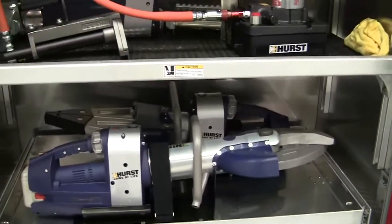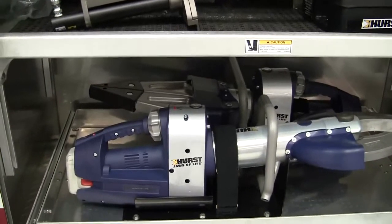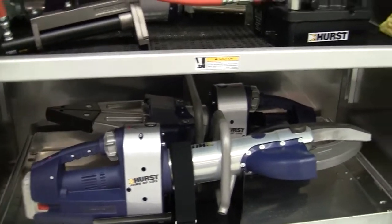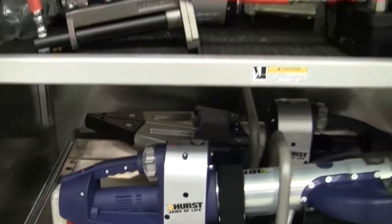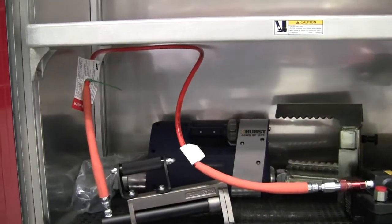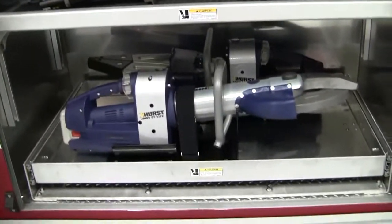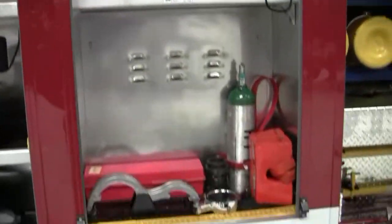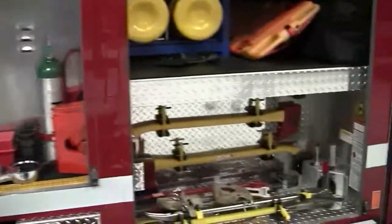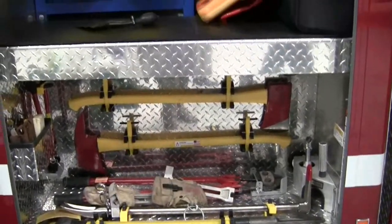They actually have the Hurst eDRAWLER tools over here — these tools actually do not need power units. That is their cutter, their spreader, and then their ram up top. The rabbit tool as well. This is a great setup for how they've done their Hurst — a pull-out tray. Another deep compartment. More tooling, their axes, and fire bars. Just a good setup.